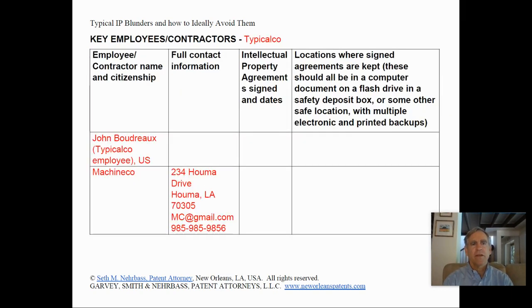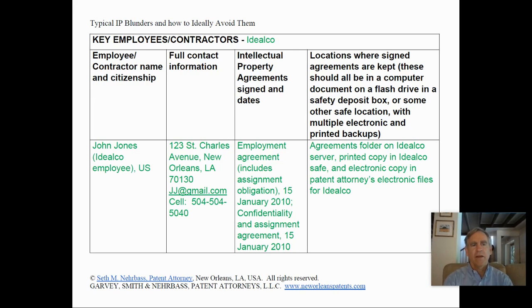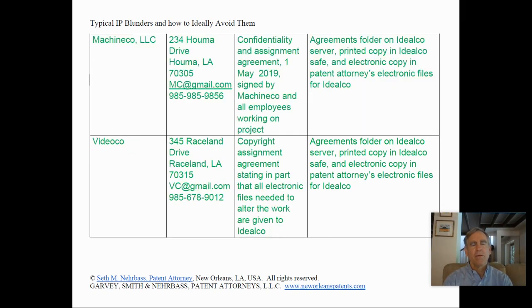It's also important to list key employees and contractors in the IP inventory and ensure there are agreements with each. Typical Co. shows John Boudreau as an employee with no agreement, Machine Co. as an important supplier with no agreement, and Video Co. as another important supplier with no agreement. Ideal Co., on the other hand, has an employment agreement including an assignment obligation with John Jones, kept in multiple locations. Machine Co. has signed a confidentiality and assignment agreement kept in a safe place. Video Co. has signed a copyright assignment agreement stating that all electronic files needed to alter the work are given to Ideal Co.